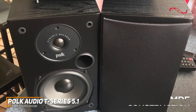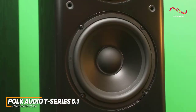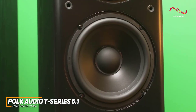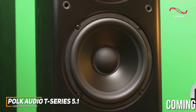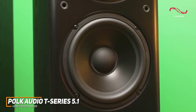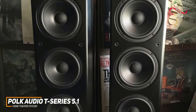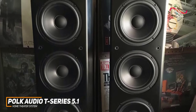Each of the components uses Polk's proprietary Dynamic Balance technology to deliver a wider sonic dispersion than less advanced modules, and it consistently delivers crystal-clear dialogue to keep you engaged. The sound profile is impressive, producing cinema-like sound with plenty of bass, warm and rich mids to uncover subtle details.